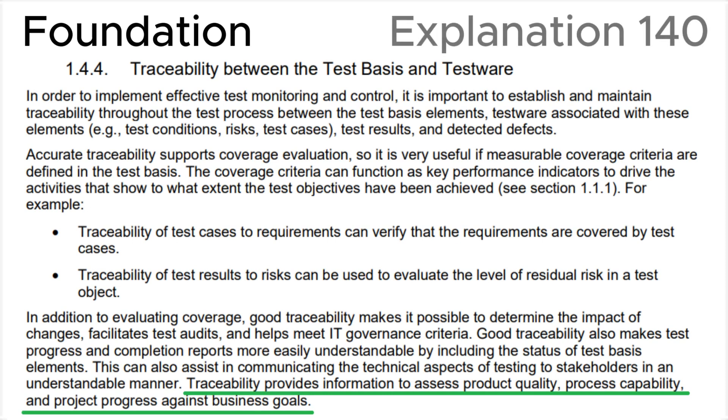Finally, let's look at section 1.4.4 — Traceability between the test basis and test work products in the ISTQB syllabus. Pay attention to the last sentence: traceability provides information to assess product quality, process capability, and project progress against business goals. This is fully consistent with the correct answer B.